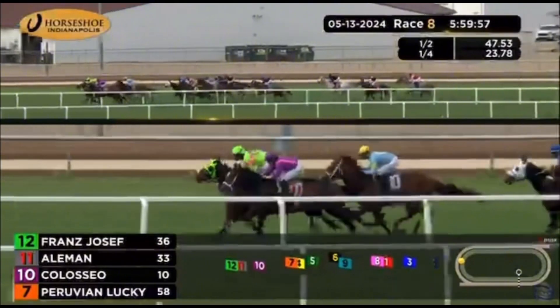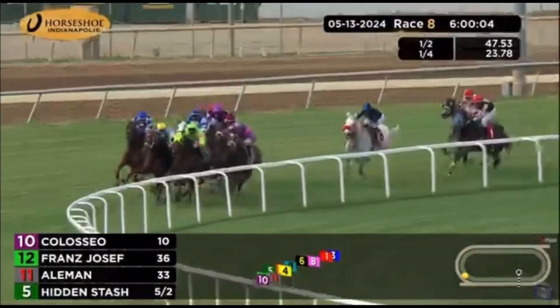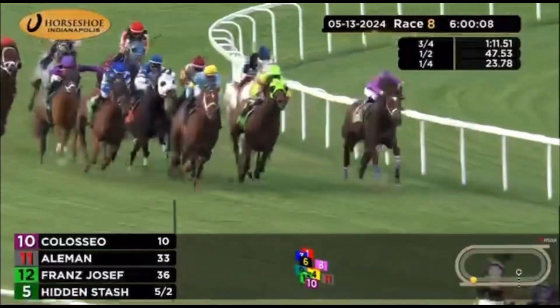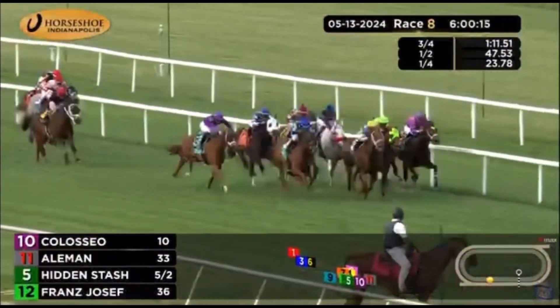Half-mile in 47.53 seconds. Franz Josef has taken a short lead at the quarter pole as Coliseo now makes a bid for Orlando Mexica. And right there toward the inside, after leading, Aleman is dropped back. Hidden Stash is circling Peruvian Lucky in traffic with the white blinkers. Underdressed and Silver Quarters are also in traffic. And Bourbon Day on the front side coming hard.